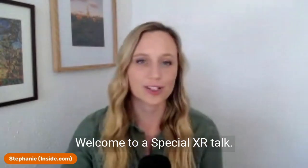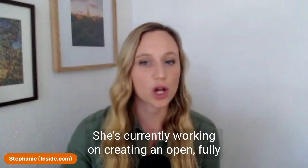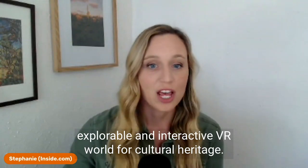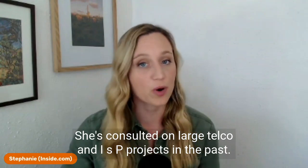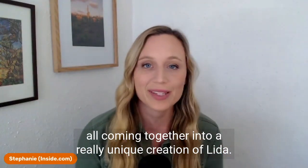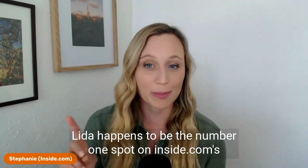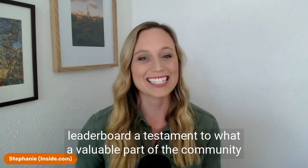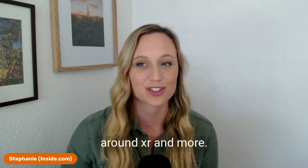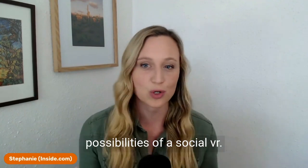Welcome to a special XR Talk. We are going to be talking with Lida Liberopoulou. She's currently working on creating an open, fully explorable and interactive VR world for cultural heritage. She's consulted on large telco and ISP projects in the past, but lately history, video games, and VR worlds are all coming together into a really unique creation. Lida is the number one spot on Inside.com's leaderboard — a testament to her contributions to conversations around XR and more.